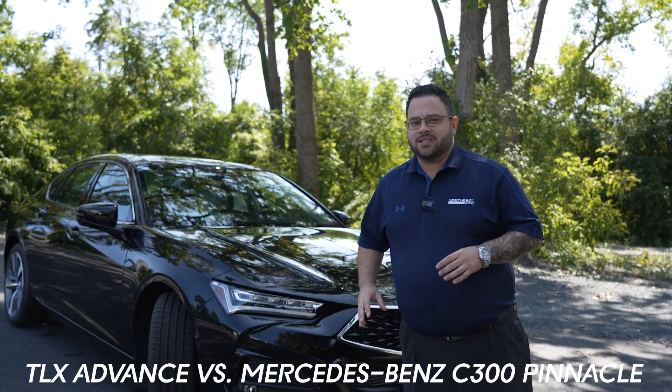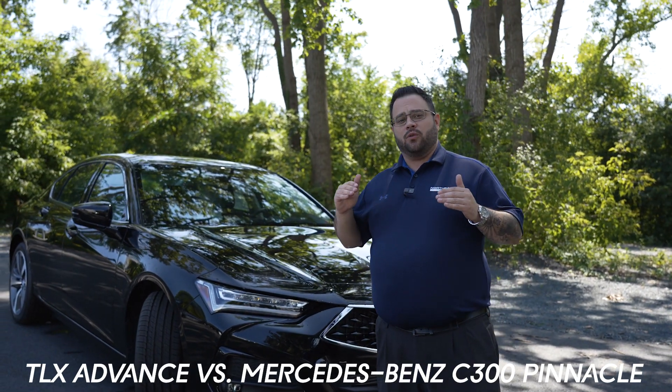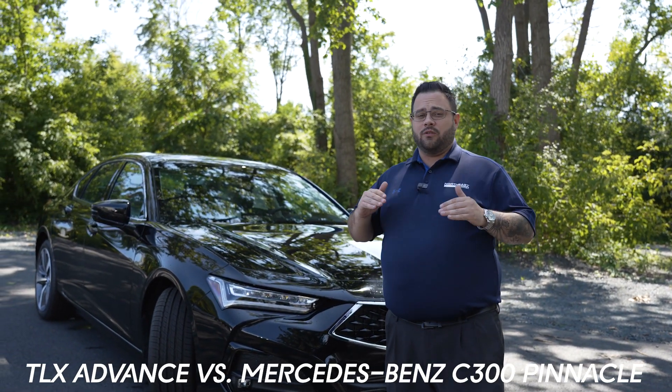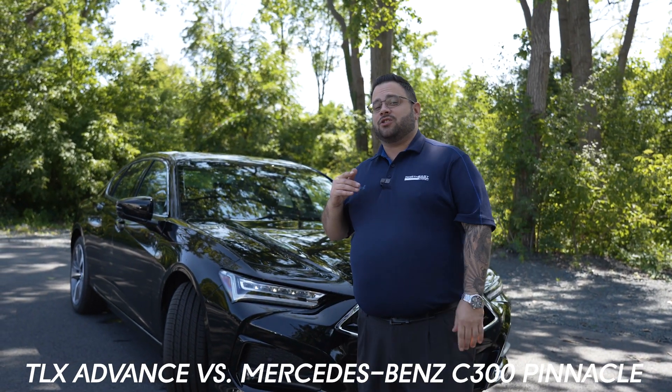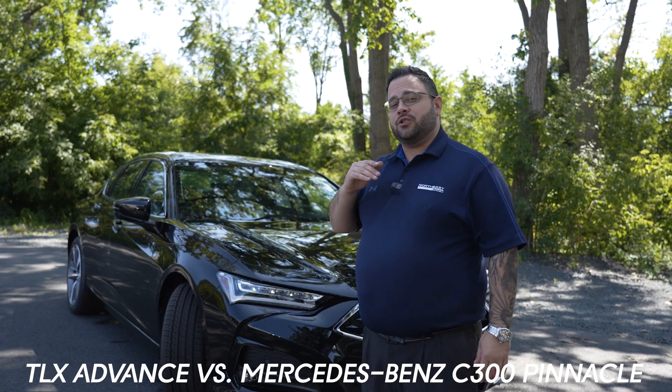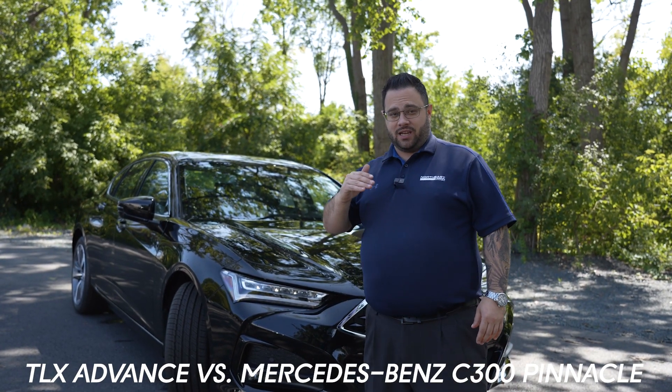Both of these vehicles are listed as the top trim lines for both manufacturers, so you're getting all the bells and whistles and every feature that you could possibly imagine. Now where Acura sets ourselves apart, we have more features that are available at a lower price point than Mercedes.